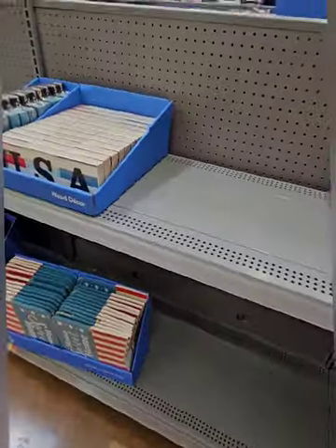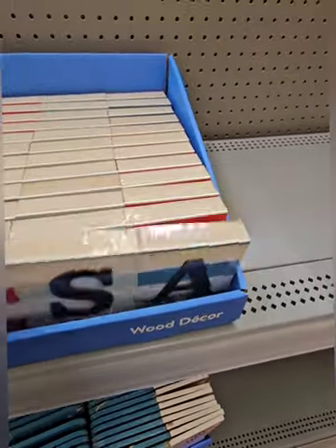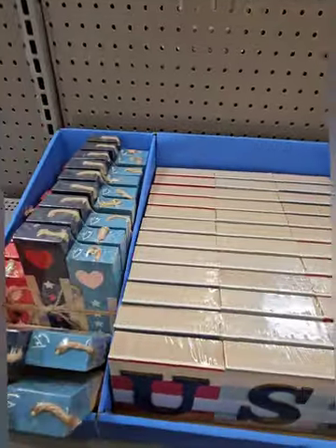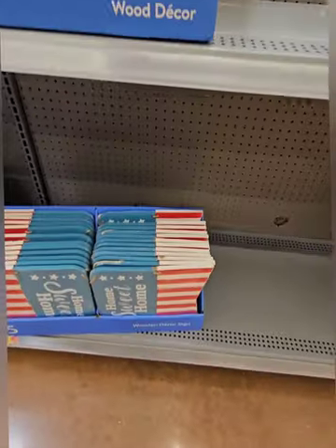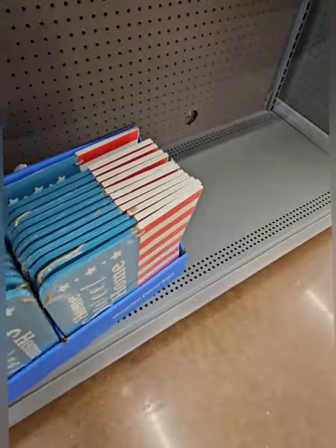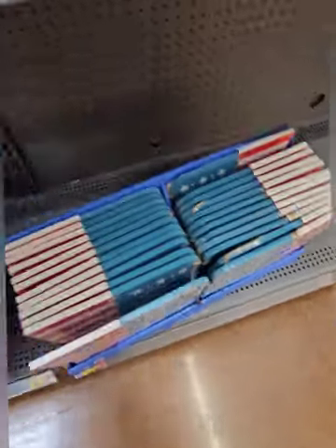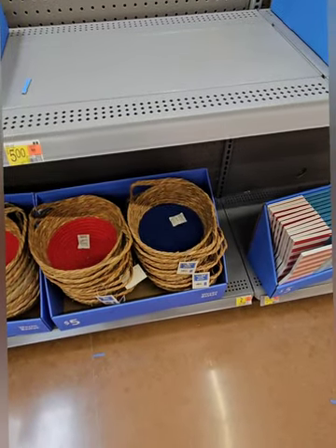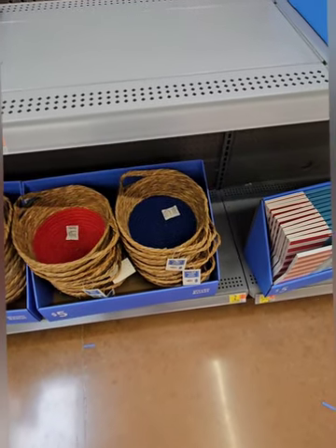On the other side, they have some amazing wooden tabletop décor pieces coming in at three dollars — one says 'USA' on it, and they have another really cool piece perfect to decorate your tabletops for the Fourth of July. There are also wooden décor signs that say 'Home Sweet Home,' and some really cool woven baskets in red, blue, and natural color.